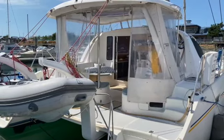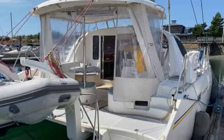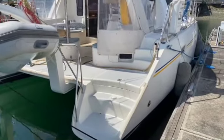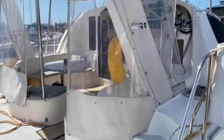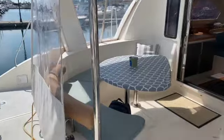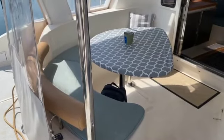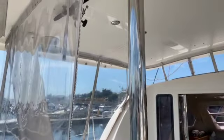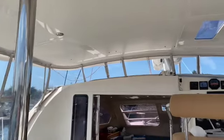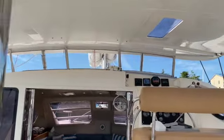The cockpit has a full enclosure with individual panels so you can roll up sections. There's nice foam pads, the table has a good cover, and there's a fiberglass roof. The panels in the front are removable — they're Eisenglass.